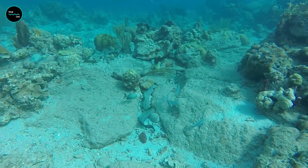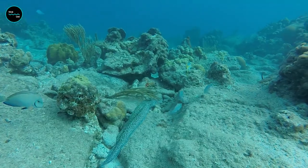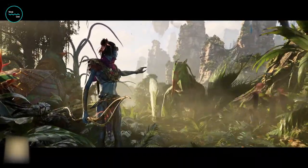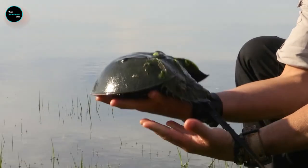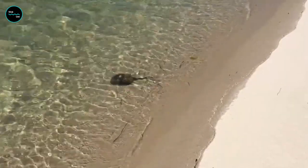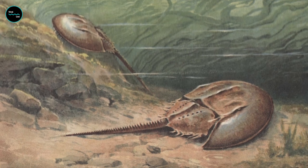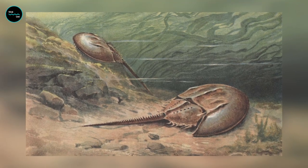Greetings folks, today we're diving deep into the ocean to explore the fascinating world of the horseshoe crab. These creatures may look like something out of a science fiction movie, but they've been around for millions of years. Horseshoe crabs are often referred to as living fossils because they've barely changed in appearance over the last 450 million years — they've been around since before the dinosaurs, making them some of the oldest creatures on the planet.